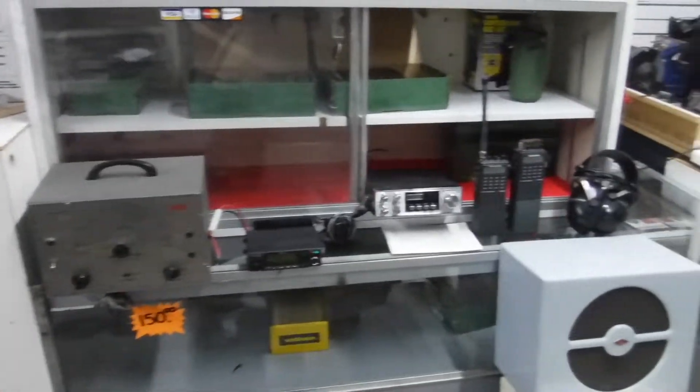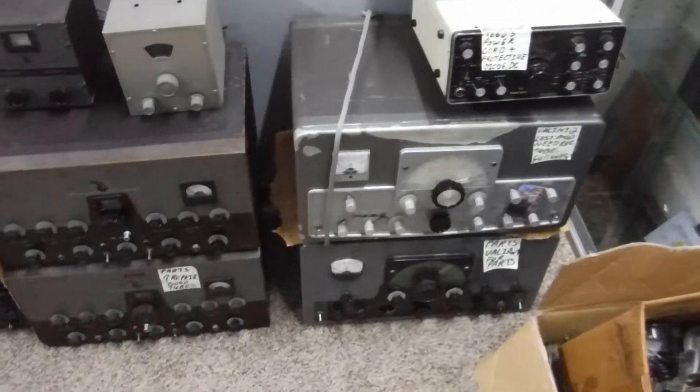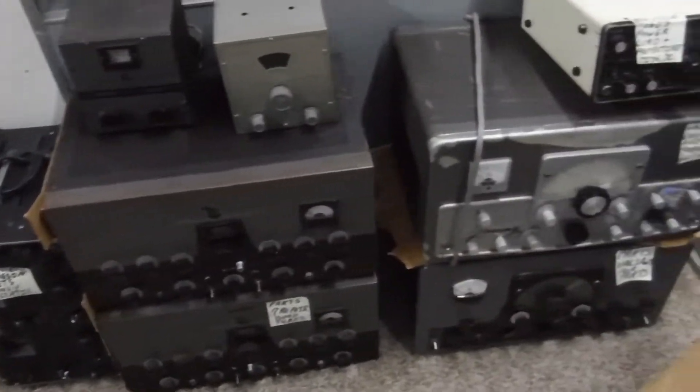Hey guys, thanks for looking at my video. I got a ton of vintage electronics here. Some work, some need tubes, or may need a cap — who knows. I just don't have the time or the energy to do any of this stuff anymore.